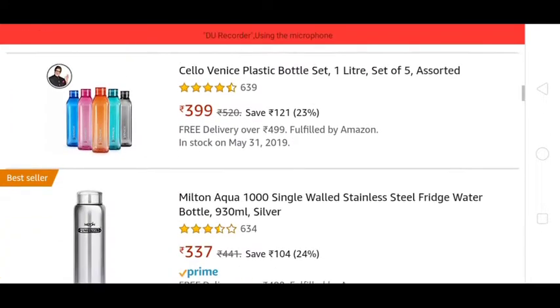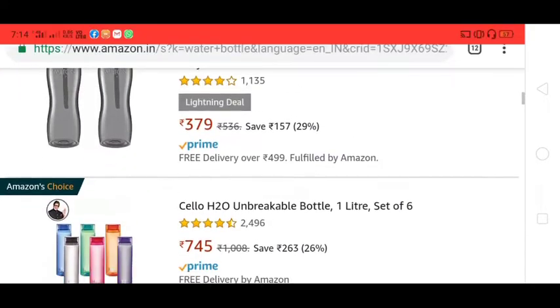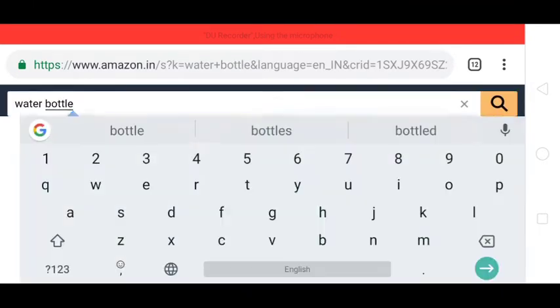Here you can see a product that is very useful. You can search for water bottles and find what is available.